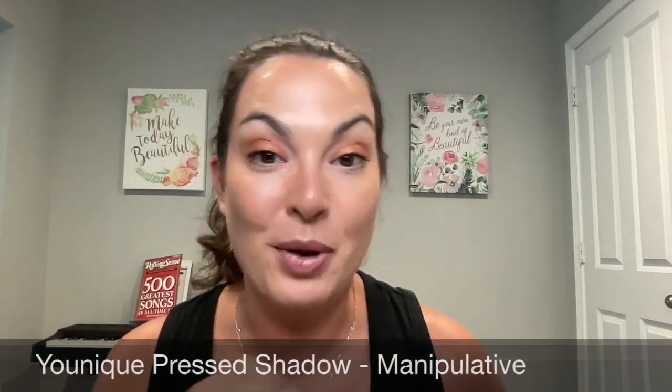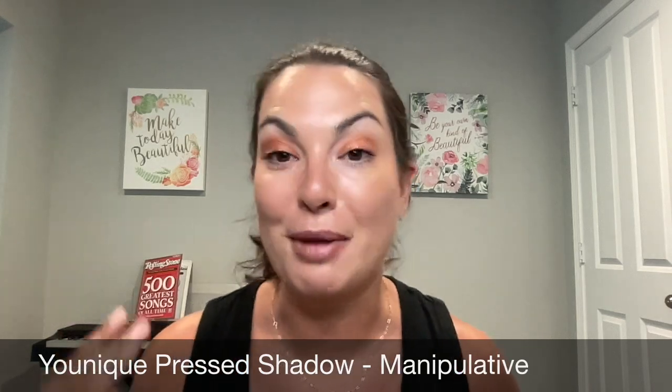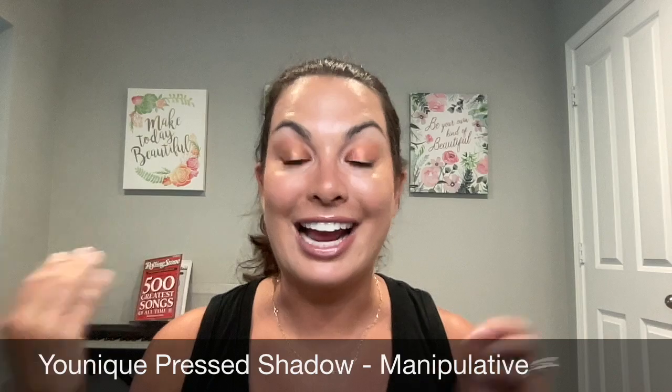So let's get it. I always like to mention what I'm wearing on my eyes and my lips, because I always get asked those questions in the video. Today on my eyes, I'm wearing the Unique Pressed Shadow in the color Manipulative. It's a gorgeous metallic copper color. I'm all about metallic eyeshadows — this one is absolutely gorgeous, so easy to apply and goes on so even.